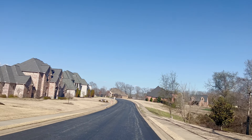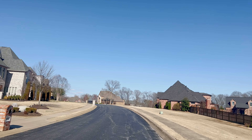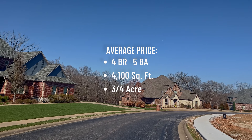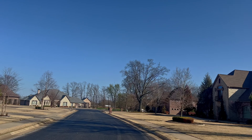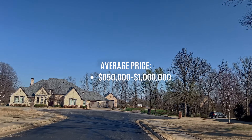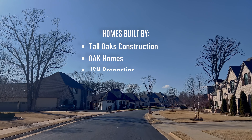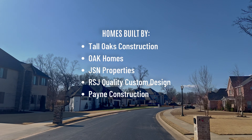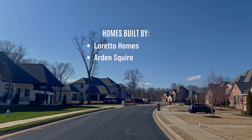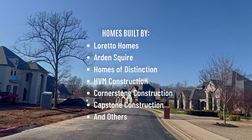In the back is Oak Tree Estates, still part of the same neighborhood, with slightly larger lots and higher-end custom homes. The average size home is four beds, five baths, and around 4,100 square feet. As of the last 12 to 14 months, the average home is selling between $850,000 and a million dollars. Homes were built by Tall Oaks Construction, OAK Homes, JSN Properties, RSJ Quality Custom Design, Payne Construction, Lance Johnson Construction, Loretto Homes, Arden Squire, Homes of Distinction, HVM Construction, Cornerstone Construction, and Capstone Construction, to name the majority.